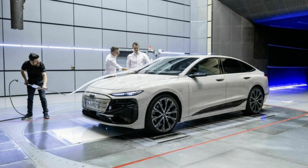Its sibling, the A6 Avant e-tron, comes with a drag coefficient value of 0.24.